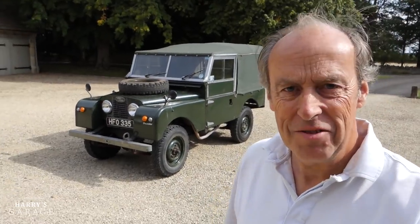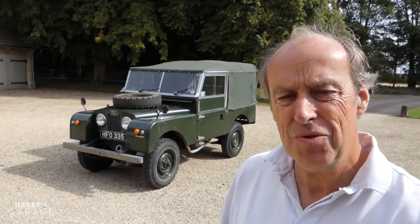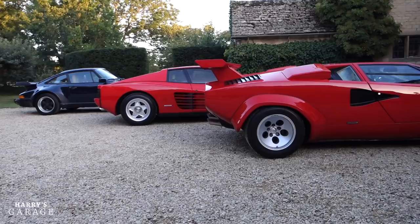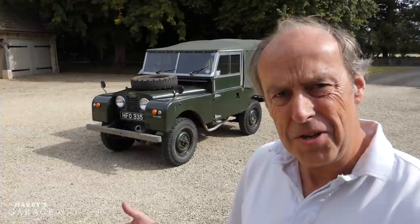Welcome to another edition of Harry's Garage. Now if you've watched some of my videos from the past, you'll know that most of the cars in the garage tend to feature a V12 engine. I'm a bit hooked on supercars - Lamborghinis, Ferraris and all sorts of things with V12 engines - but I thought it was high time I introduced you to the oldest car on the fleet: my Series 1 Land Rover.